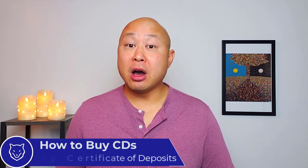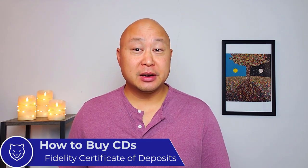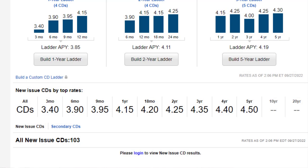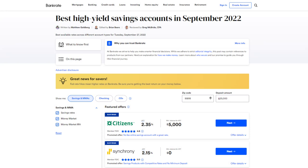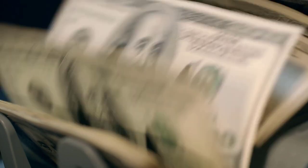How to buy CDs on Fidelity — certificates of deposit. Earlier this year a one-year CD on Fidelity was paying close to zero percent. Today it's paying around four percent. Compare that to high-yield savings that are currently paying around two percent, and CDs are finally becoming a respectable place to park some cash.